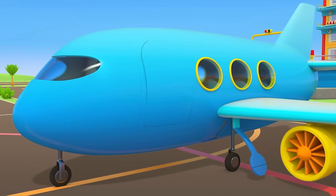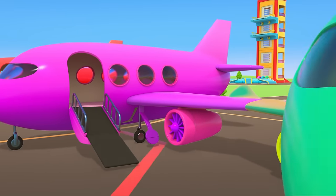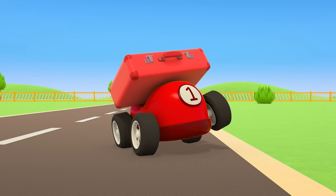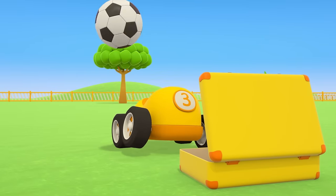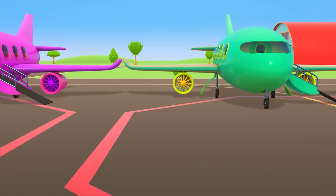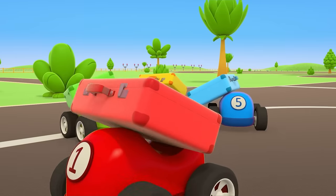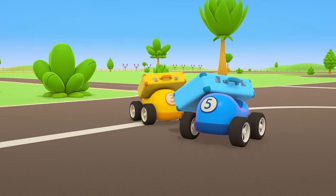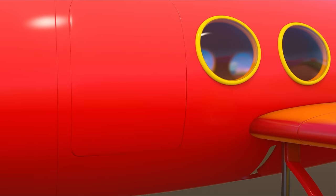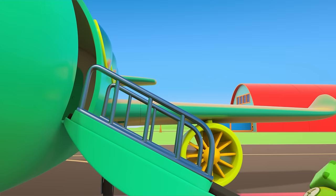Some planes have landed at the airport — all the different colored planes are letting down their air stairs. Here come the passengers now. They brought their suitcases along to the airport. Come on yellow car, don't fall behind, don't take too long packing. Time for the passengers to take their seats. Oh, careful now. The red car is taking the red plane, the purple car is taking the purple plane, and the blue car is taking the blue plane.